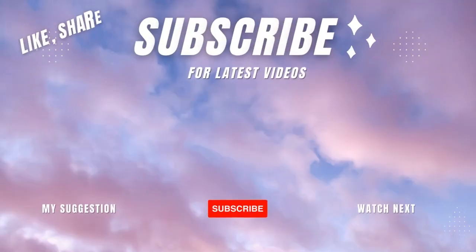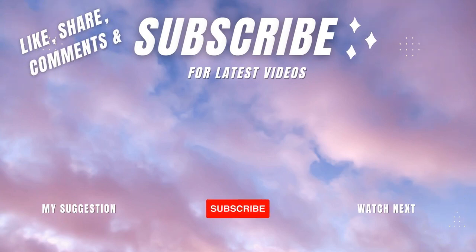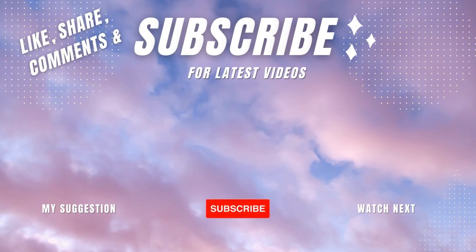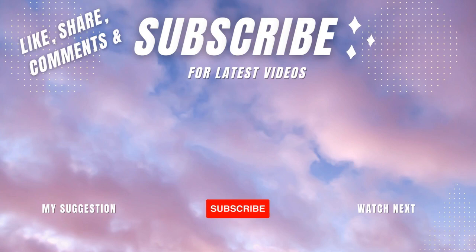If you like this video and find it useful, be sure to hit that subscribe button and click the bell icon so you never miss out on any of our awesome content. Show us some love by liking, sharing, and commenting on this video. It really helps us out. Thanks for watching!